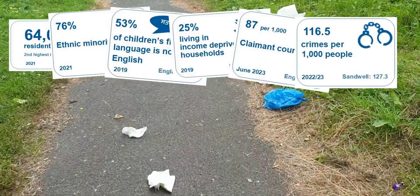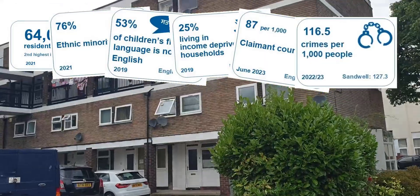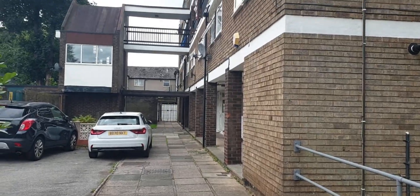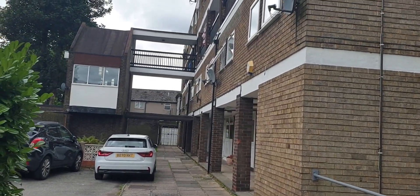The crime rate in Smethwick is 116, which might be below the average across Sandwell, but it's still way above the UK average of 75 and classifies the area as dangerous.